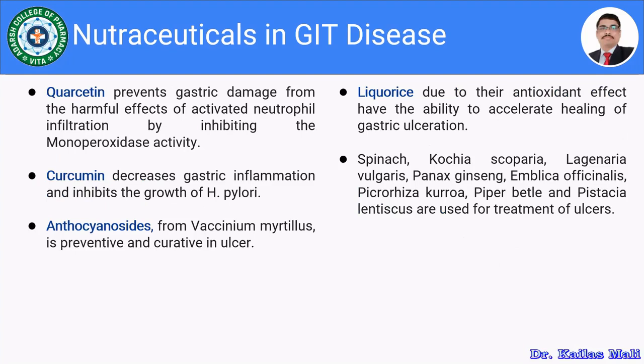Quercetin, curcumin, licorice, and anthocyanins are also being used in gastrointestinal disorders.